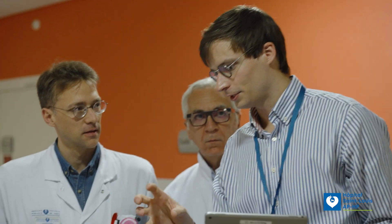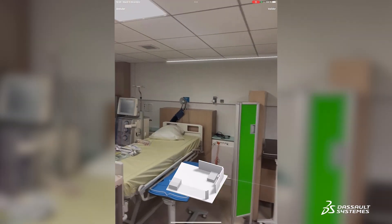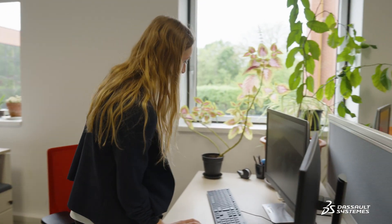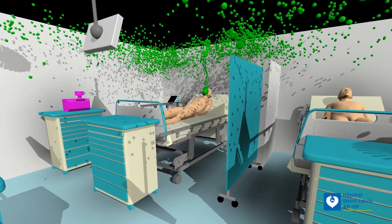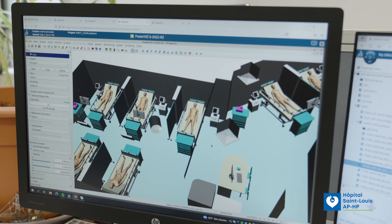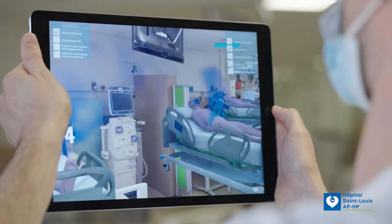So, we contacted Dassault Systems to discuss the implementation of airflow modeling. They scanned the entire ward to generate the digital twin of the dialysis department. They helped us visualize particle emissions with and without a mask, depending on ventilation inlets and outlets with different scenarios. Thanks to this innovative technology, we were clearly able to raise awareness among healthcare professionals on cross-transmission risks within hospitals.